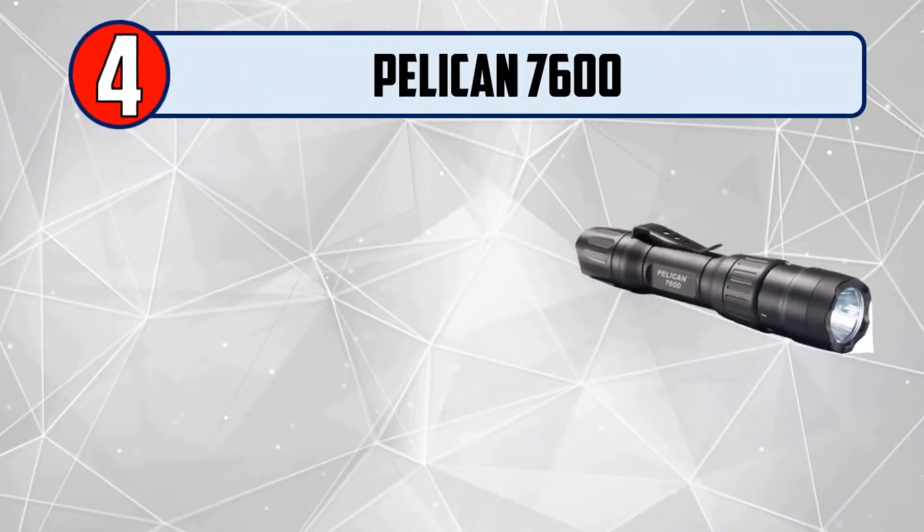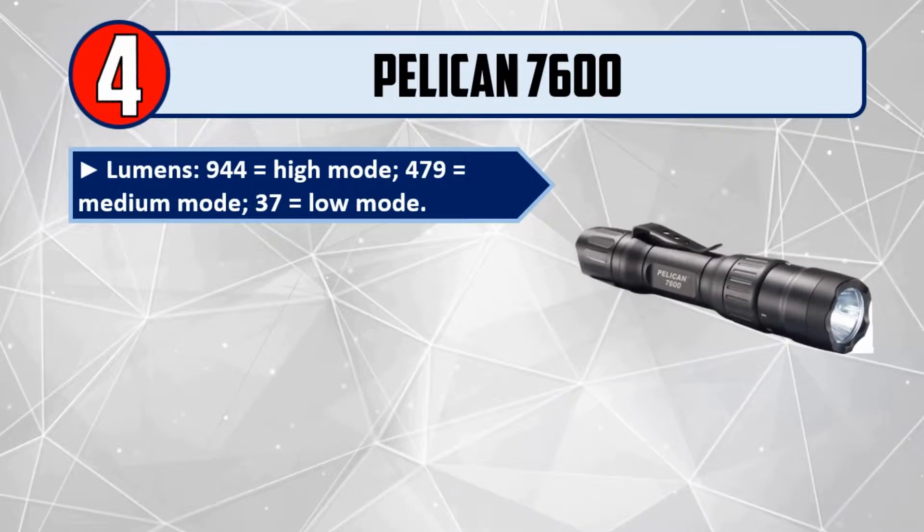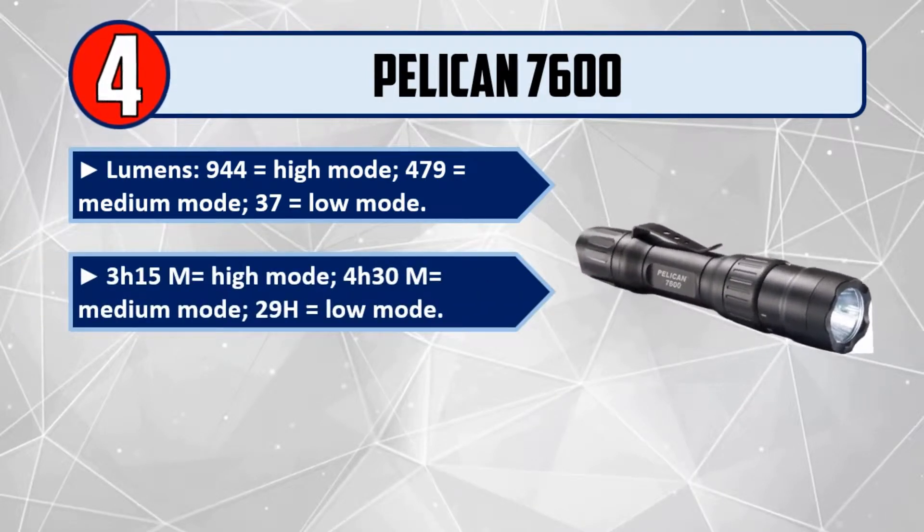Number 4: Pelican 7600. Lumens: 944 equals high mode, 479 equals medium mode, 37 equals low mode. Runtime: 3 hours 15 minutes on high mode, 4 hours 30 minutes on medium mode, 29 hours on low mode.